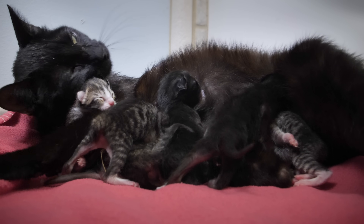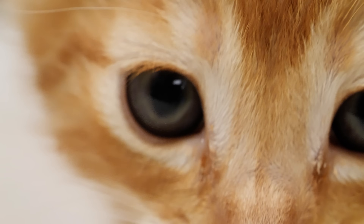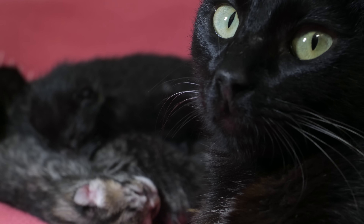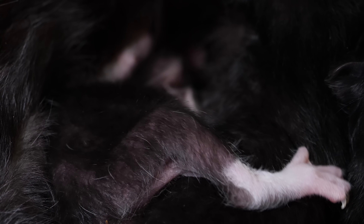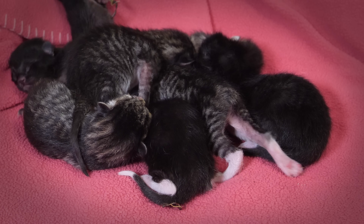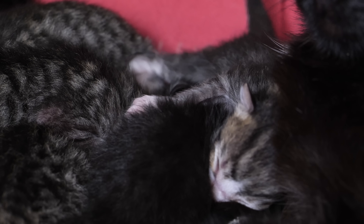A kitten needs constant warmth to survive. In just a few weeks it will become frisky and independent, but in the early days cat moms are on the hook for a lot. So why are their babies born so underdeveloped? Well, cats have big litters — this mama had seven — and hunting with a big belly isn't easy.